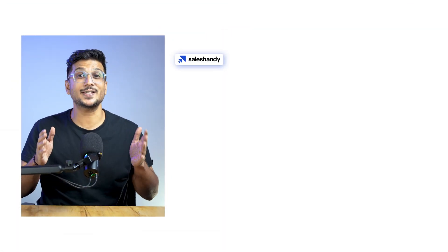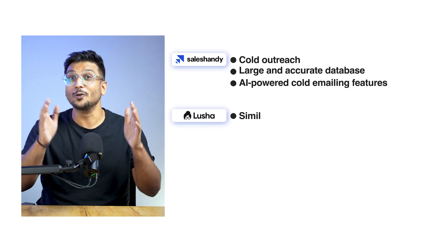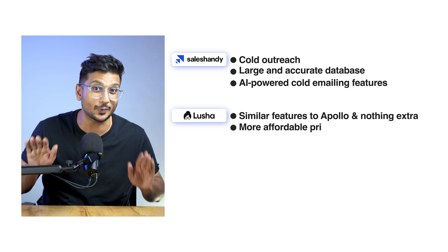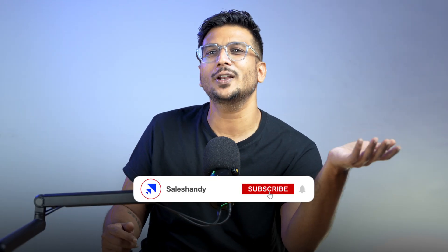To summarize: pick Sales Handy for cold outreach if you want a large and accurate database along with AI-powered cold emailing features. Choose Lusha if you are looking for similar features to Apollo but at a more affordable price. And go for Klinty if you want advanced multi-channel outreach capabilities to automate your whole outbound sales process. If you found this video helpful, do not forget to like this video, subscribe to our channel, and let me know in the comments which Apollo alternative you would choose. Thanks for watching and I will see you in the next one.